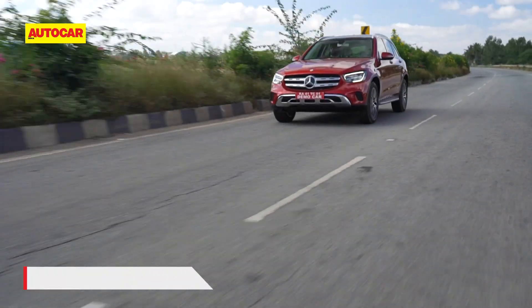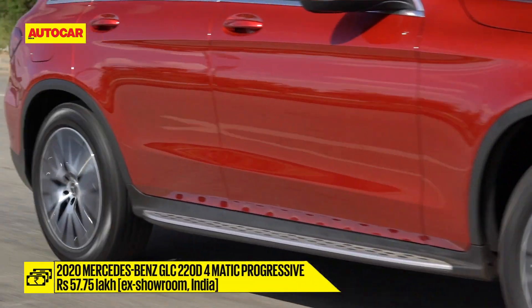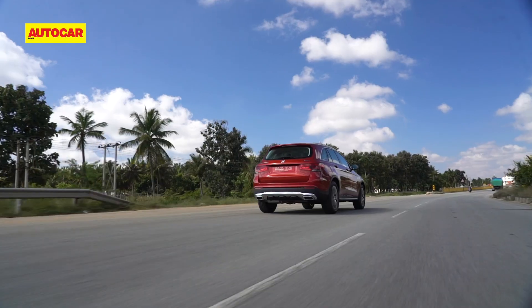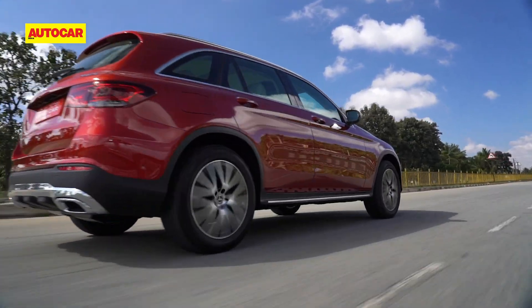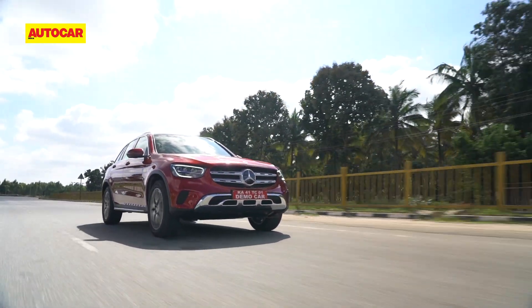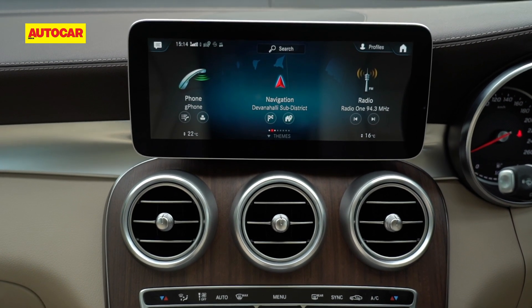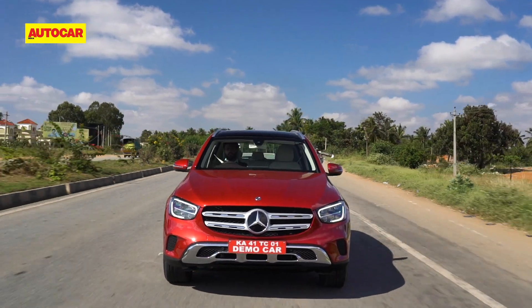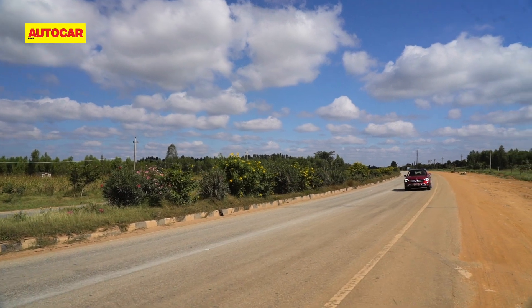So while retaining its aggressive price point, the changes to the GLC have done well to bring it back to the front lines alongside the likes of the X3, Q5 and XC60. It's still not the most exciting to drive, but it rides significantly better and the new diesel engine, apart from being BS6 compliant, is smoother too. The biggest change though is the MBUX infotainment system, which is really among the best in the industry now. Perhaps a few more features could have been added to the equipment list, but that aside, the GLC has done well to catch up to its new rivals.